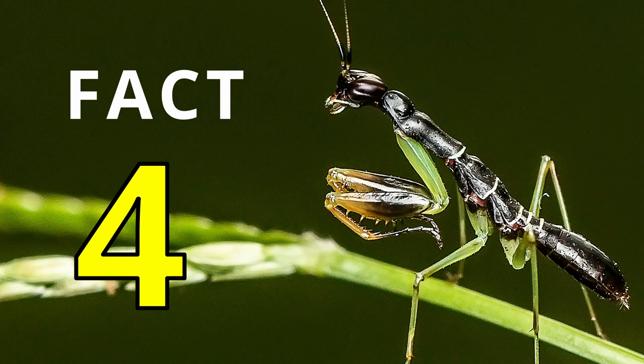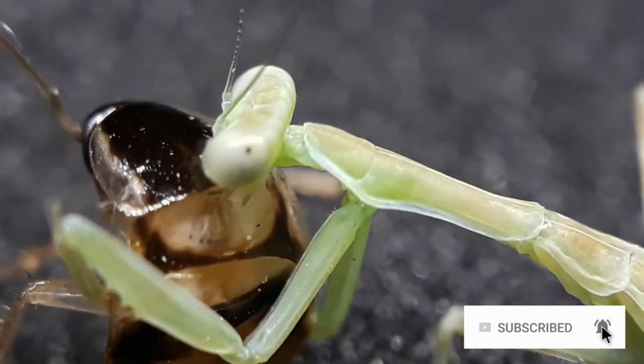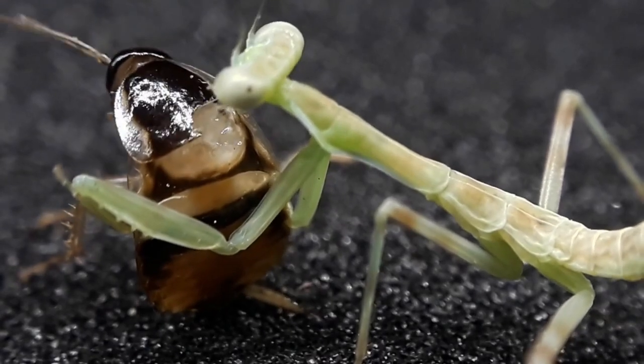Fact number 4. The praying mantis has deadly arms called raptorial forelegs. Technically, they are legs, but their posture makes them look like arms.